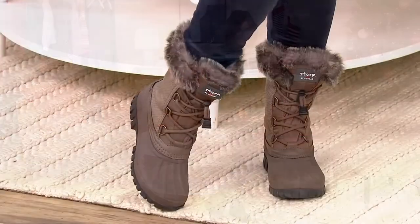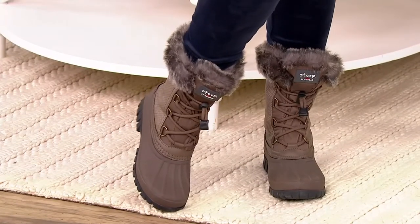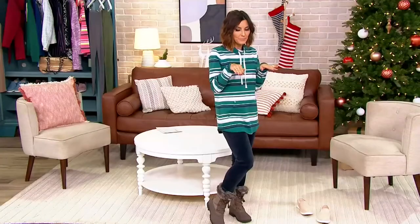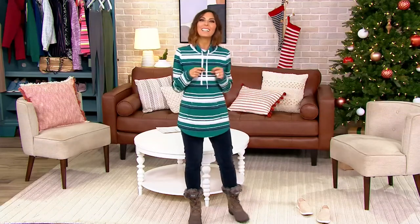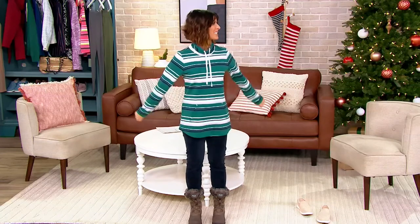Let's do the math on the whole outfit. If you want all three pieces — the $25 shirt, the $23 leggings, and the under-$80 boots — if you use easy pay, your payment tonight would be $26 and you'd get the whole look. I do feel like I need a vest — I don't have one in the show, do I?